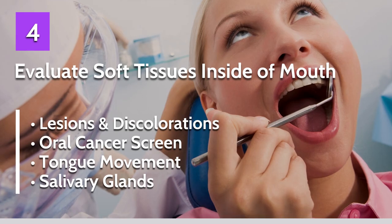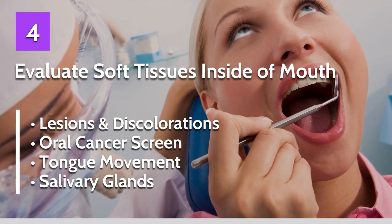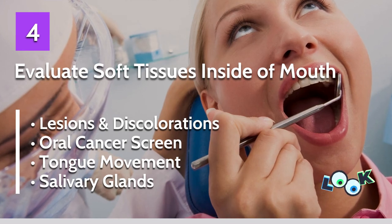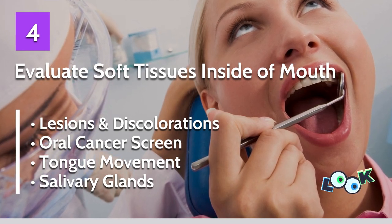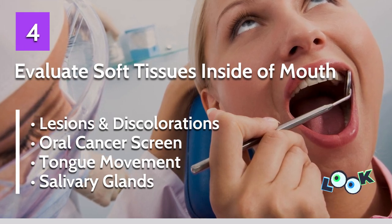Number four: evaluate the soft tissues inside of the mouth. The dentist is going to check for any lesions or discolorations in your cheeks or tongue. Oral cancer screening is done at this visit, along with a look at your tongue movement and how your salivary glands are working.